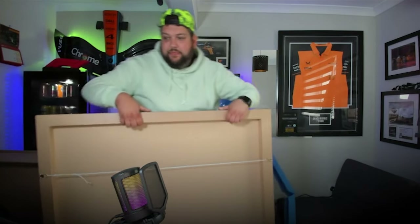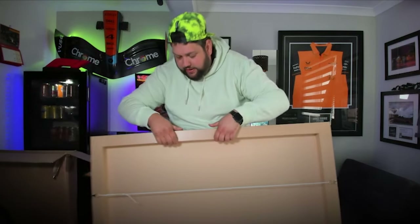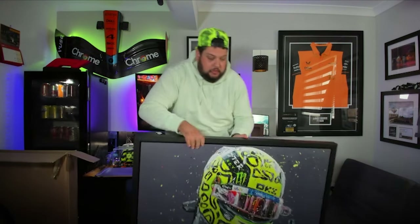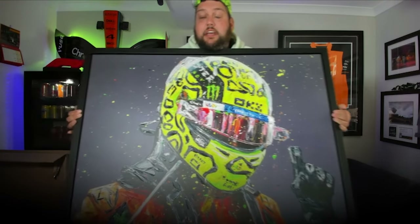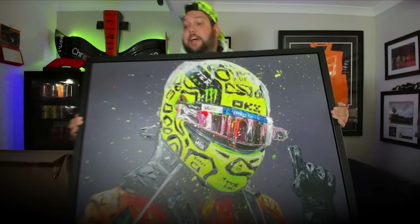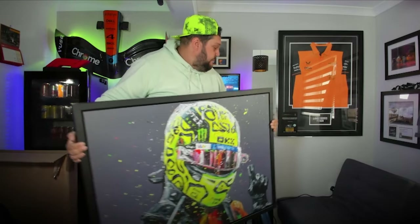Are you ready? The painting that I have is — oh, nearly dropped it — it's a Lando Norris painting, particularly the one when he won his first Grand Prix, which was in Miami. That is the painting we have, and as you can see, it's massive. It's spectacular.